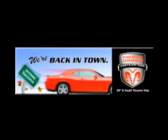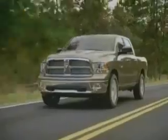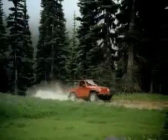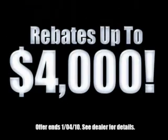We're back in town. The new Tacoma Dodge Chrysler Jeep, conveniently located at 38th and South Tacoma Way. More than 400 new Dodge, Chrysler, and Jeep vehicles available. We've got your Ram Tough trucks. If you want a Wrangler, we've rounded them all up. We're so big, we've got over 30 Dodge Challengers. We've got 0% financing or get huge immediate rebates.